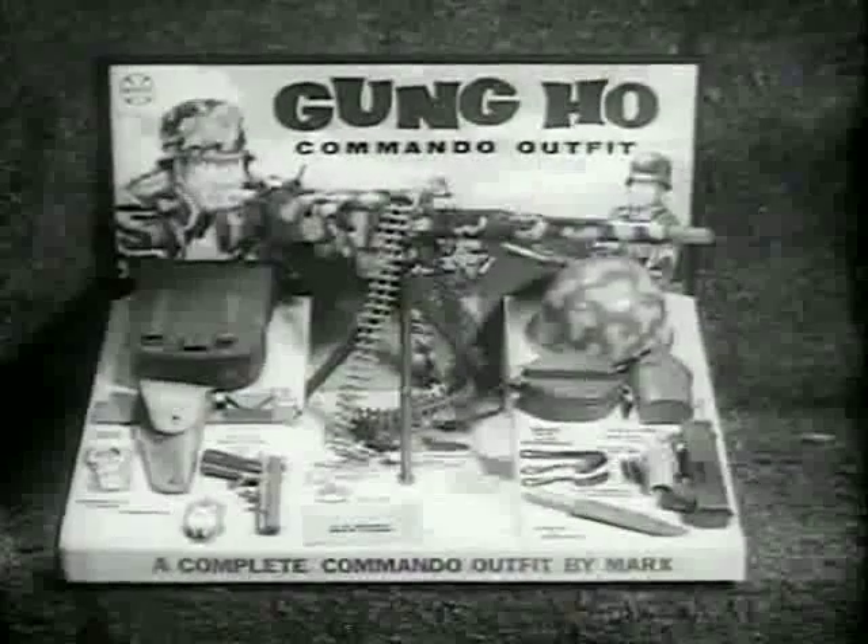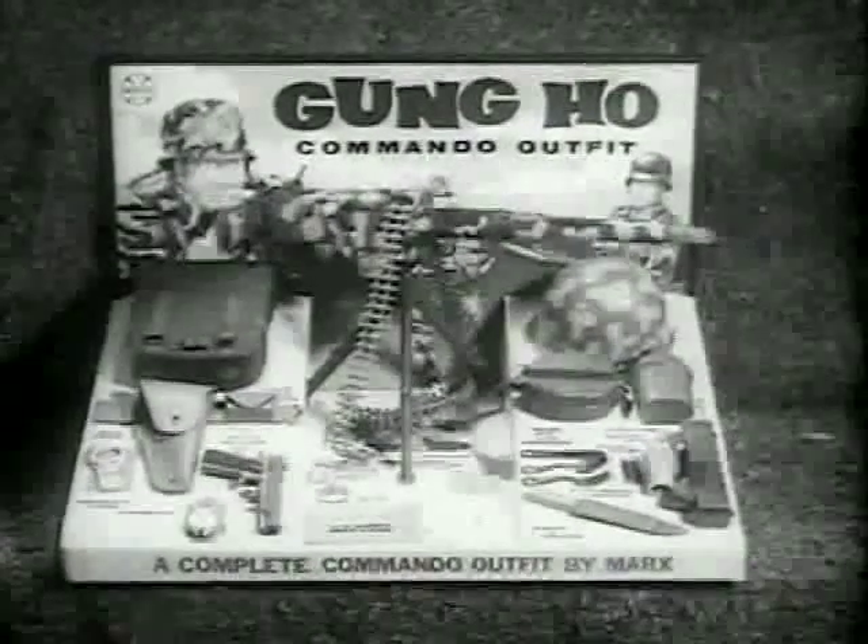Gung Ho! Get the outfit with all the equipment you need — the Gung Ho Commando Outfit. Gung Ho! By Marks.